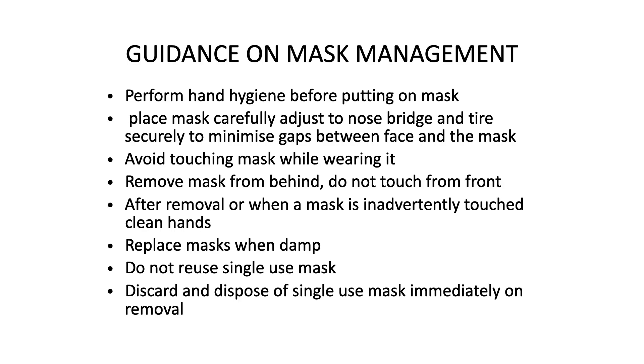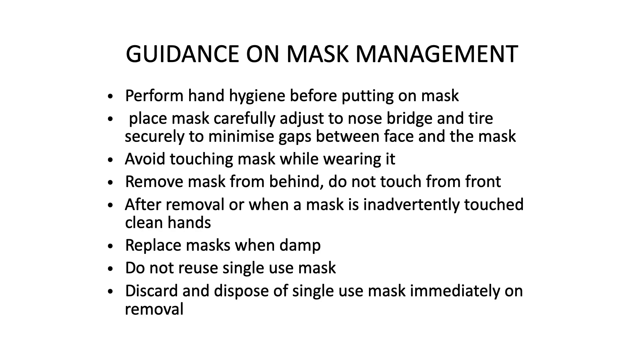Guidance on mask management: perform hand hygiene — wash your hands with soap and water or alcohol-based hand sanitizer before putting on the mask. The mask should be placed carefully, adjusted to the nose and nasal bridge, and tied securely to minimize gaps between the face and the mask. Avoid touching the mask while wearing it. Remove the mask from behind — from behind the ear or from above the head — not from the front. If you touch the mask from the front during removal or adjustment, perform hand hygiene again.